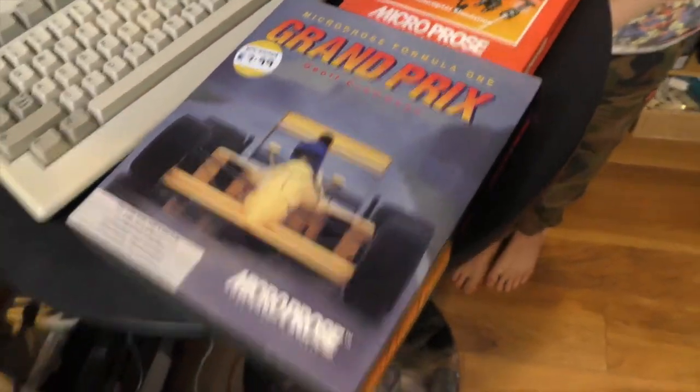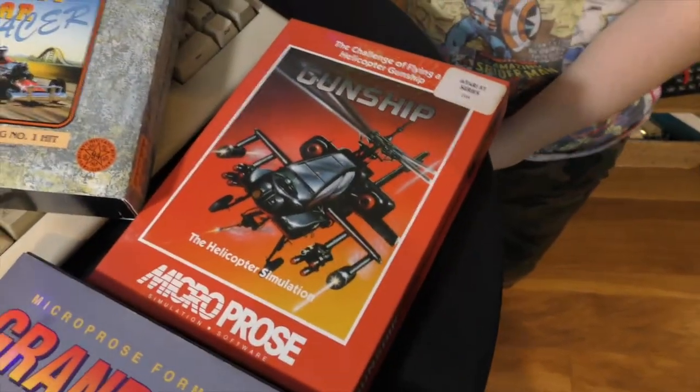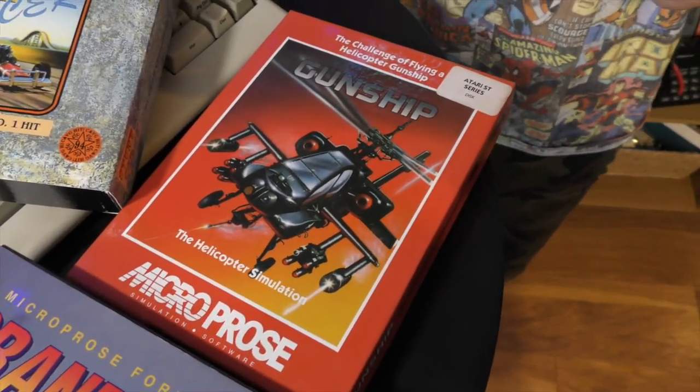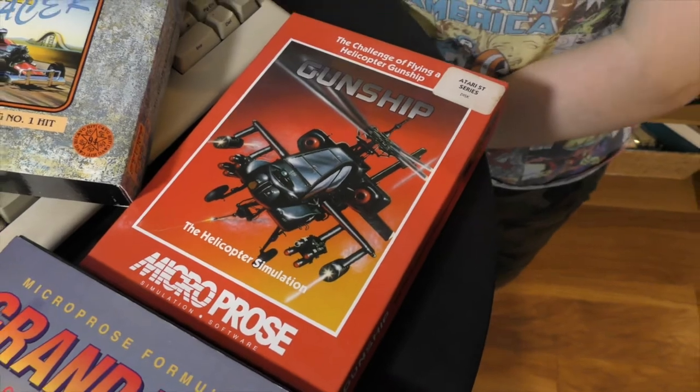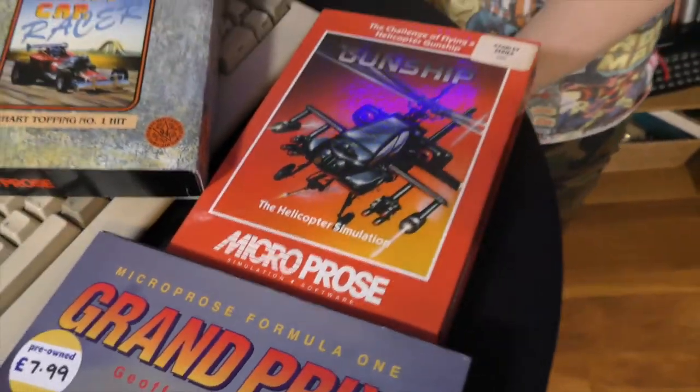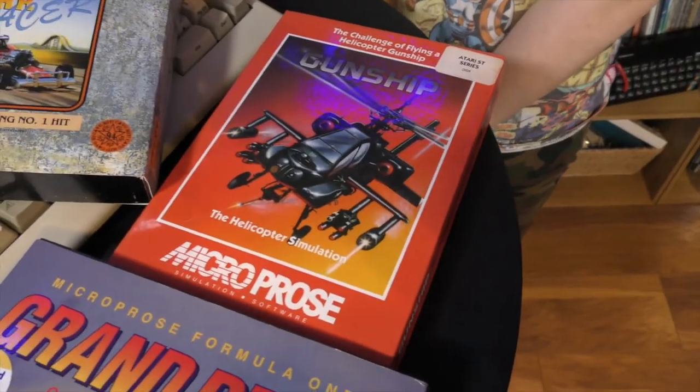Microprose was actually famous more for flight simulators, like this one here which is Gunship on the Atari ST. I used to play this an awful lot on the Amiga — I love this game. Microprose made some great flight simulators back in the day, like F-15 Strike Eagle. Have you ever played that, Josh?